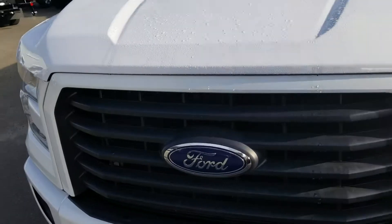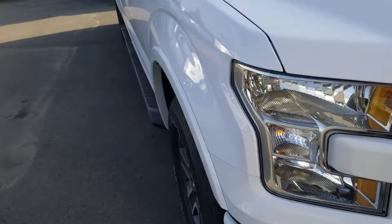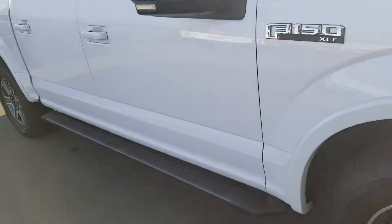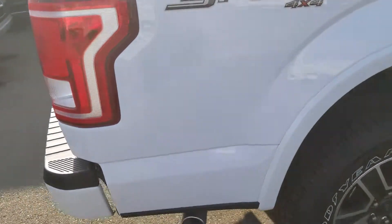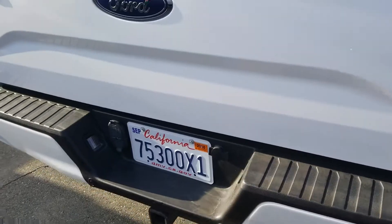2015 in mint condition, certified, 7-year 100,000-mile warranty. It's well equipped just like the first one, and as I'm panning around the vehicle, you can see it has a bed liner and some other equipment.